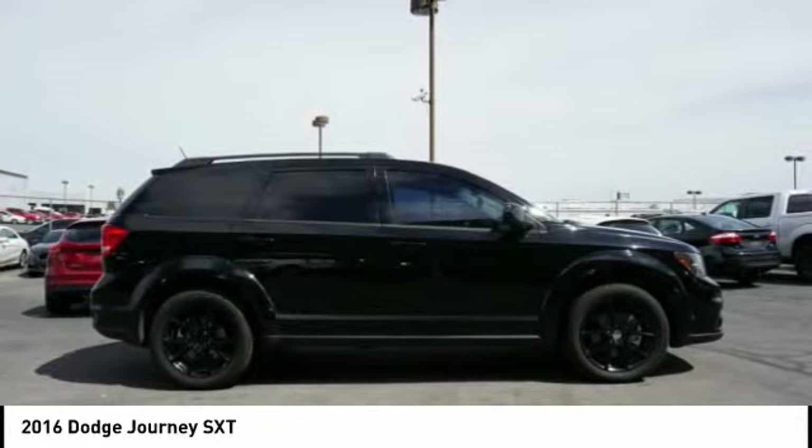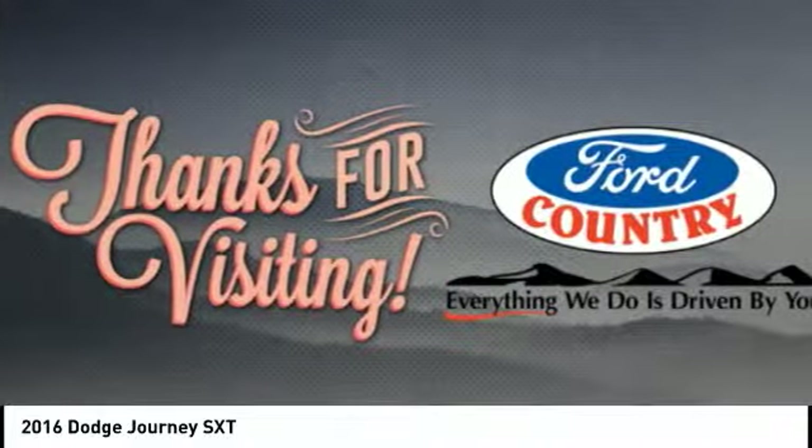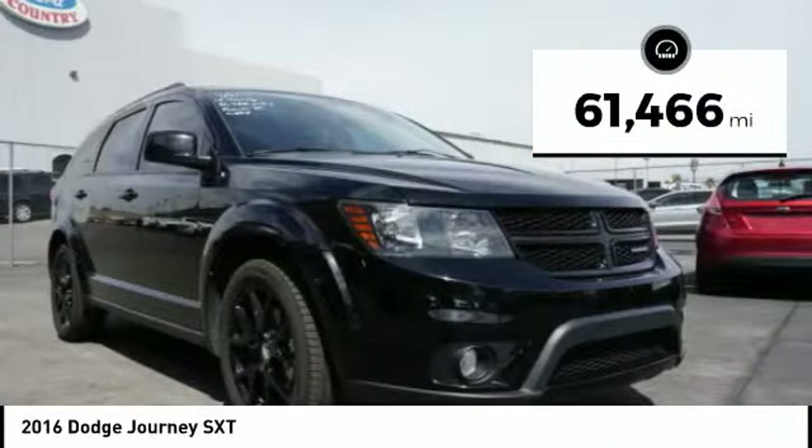The Journey's optional third row seat, along with innovative features like a chilled beverage cooler and in-floor storage bins, make it a good and affordable alternative to a traditional minivan. This vehicle has less than 65,000 miles.